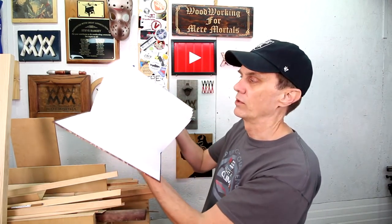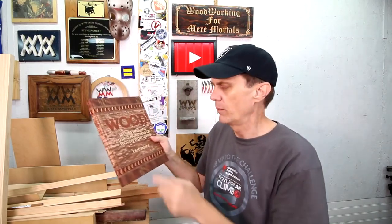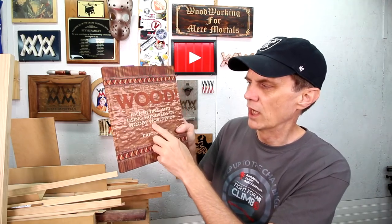I want to thank Eric Meyer for sending me this book on identifying wood species. I thought, well, that's interesting — and thank you. But then I noticed, oh, it's Eric who wrote the book: "Wood: Identifying and Using Hundreds of Woods Worldwide."